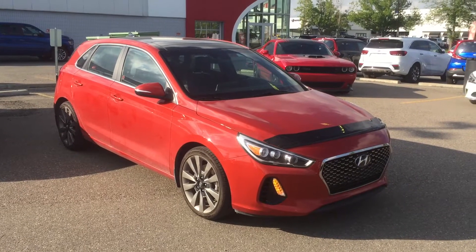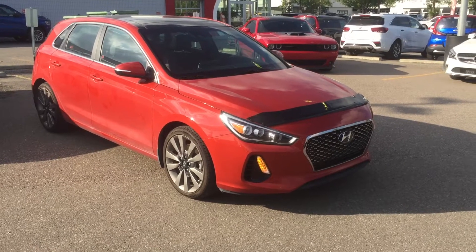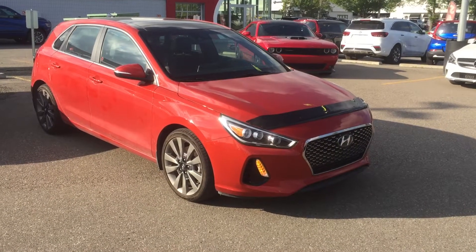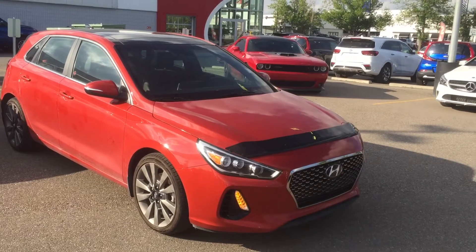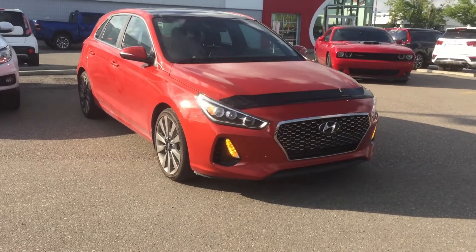Hey everyone, Tanner from Straight Line Kia here showcasing an absolutely gorgeous pre-owned unit. This is our 2018 Hyundai Elantra GT Sport — one of the most well-equipped Elantras money can buy. It is gorgeous, with absolutely beautiful aggressive styling.